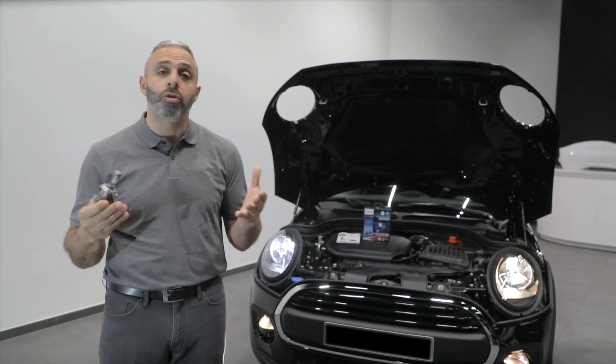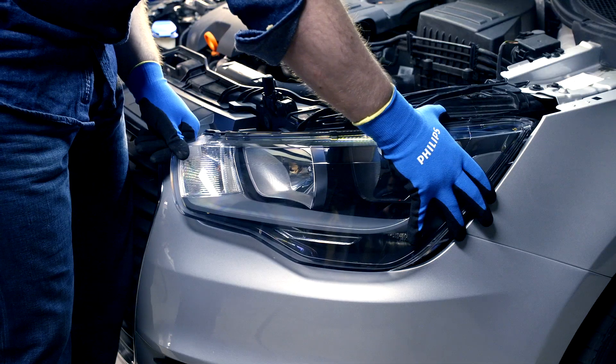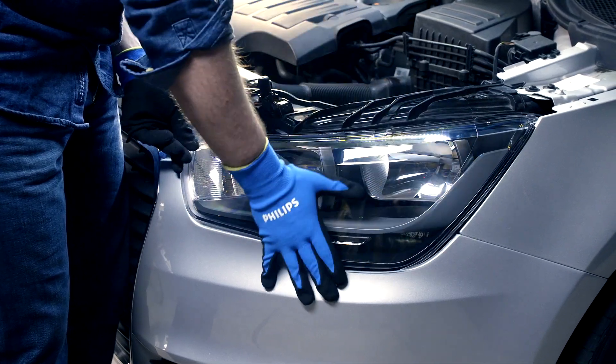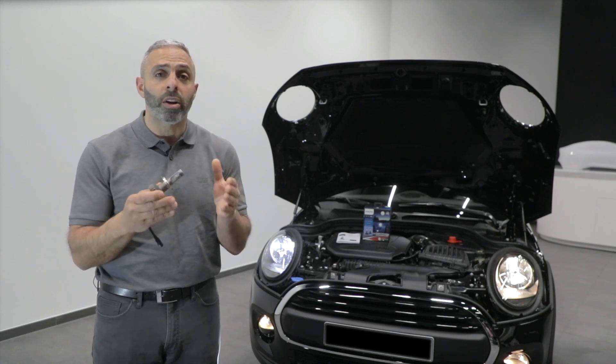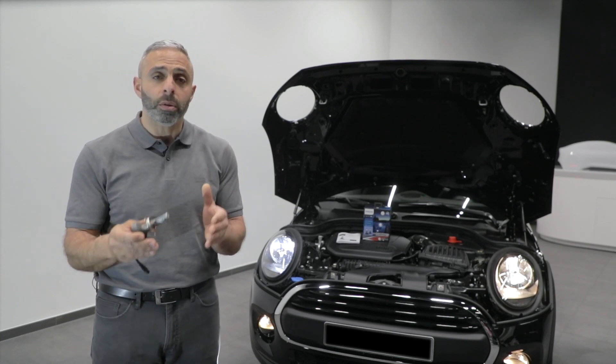Why not check out the Philips Lighting YouTube channel and see for yourself. Let me just remind you again — please be aware, depending on which country you're in, you may be limited to off-road use, so please check the legal status before driving on public roads.